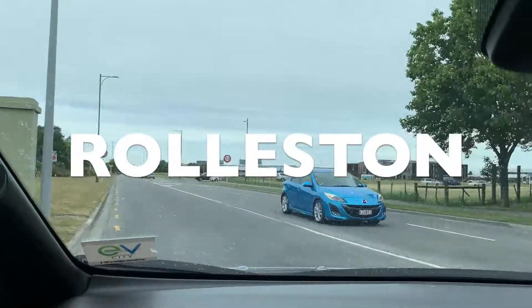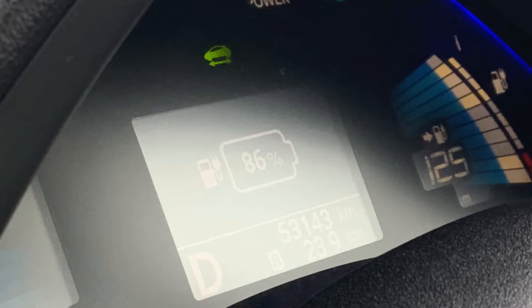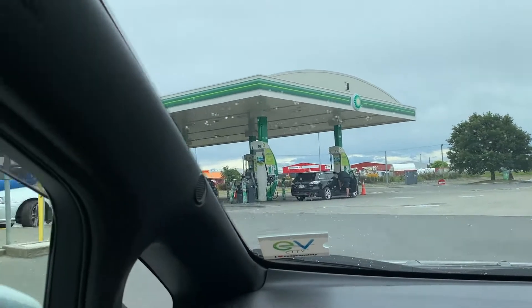Here we are at Rolleston. It took us 14% battery. We could do that trip in and out three times on a charge.